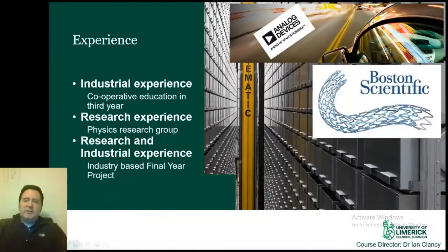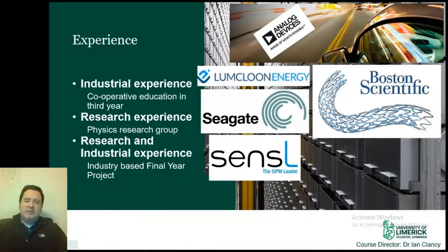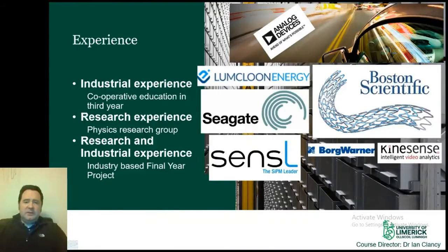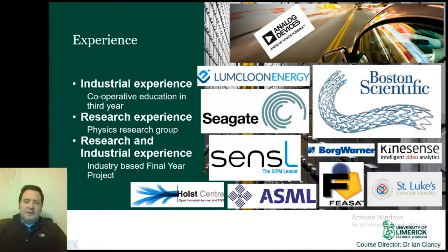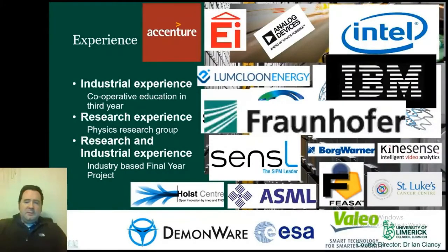This demand for graduates starts before they leave the course. In third year, there is an eight-month industrial placement where students work in industry applying what they have learned. Companies are impressed by students and continuously come back to ask specifically for students from our courses. As part of the final year, a final year project provides research experience where students work on a project — possibly proposed by the student and supervised by a faculty member, or with an industrial partner, typically the company the student was on placement with.